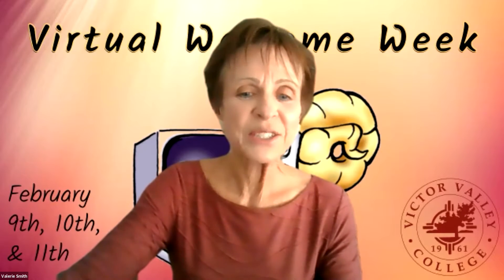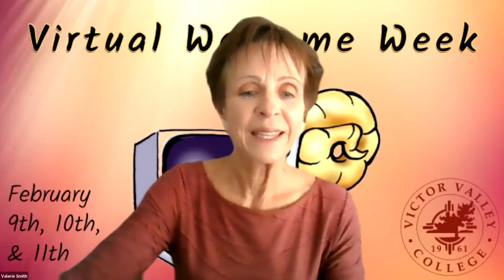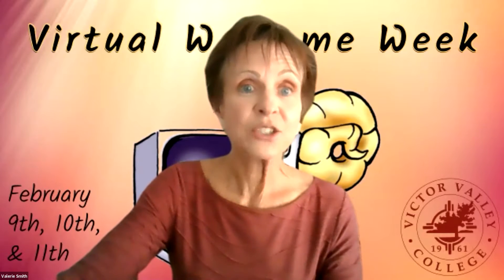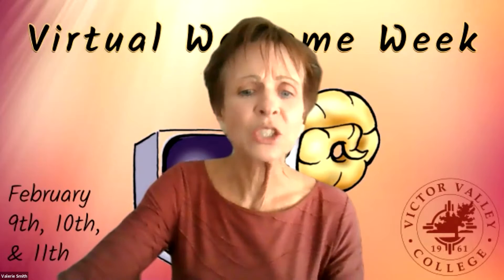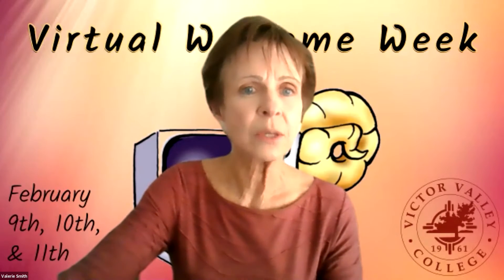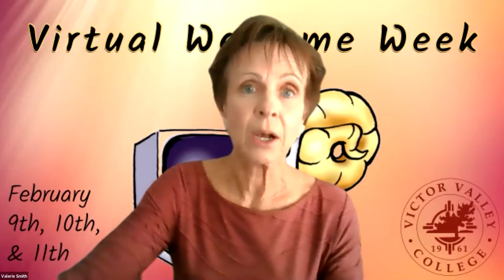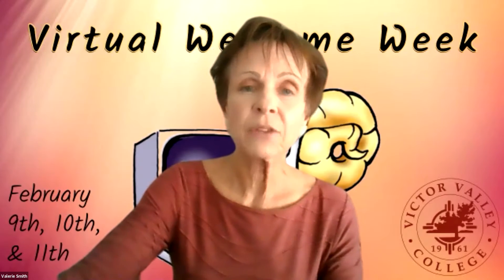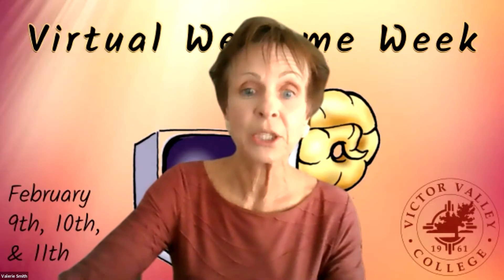One of the resources I want to share today is called Wellness Central. You will see it in your Canvas dashboard as you begin this semester. Wellness Central is unique in that it was designed specifically for California Community College students. I want to share my screen to give you a quick glimpse of what Wellness Central looks like when you open Canvas.